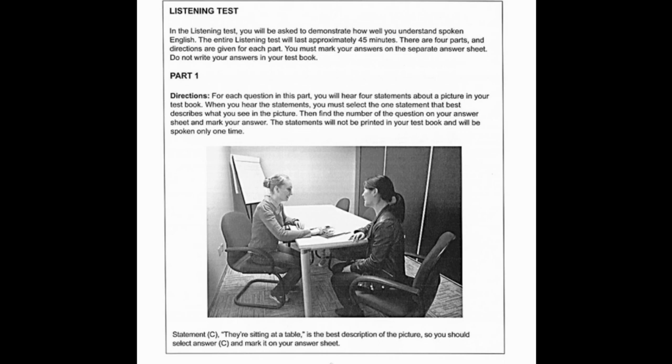For each question in this part, you will hear four statements about a picture in your test book. When you hear the statements, you must select the one statement that best describes what you see in the picture. Then find the number of the question on your answer sheet and mark your answer. The statements will not be printed in your test book and will be spoken only one time. Look at the example item below. Now listen to the four statements: A, they're moving some furniture. B, they're entering a meeting room. C, they're sitting at a table. D, they're cleaning the carpet. Statement C, they're sitting at a table, is the best description of the picture, so you should select answer C and mark it on your answer sheet.